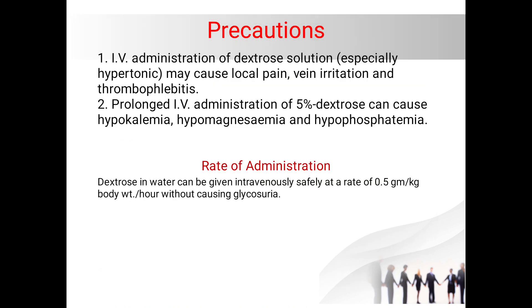Some precautions to take while administering five percent dextrose: IV administration of dextrose can cause local pain, vein irritation, and thrombophlebitis. Prolonged IV administration of five percent dextrose can also cause hypokalemia, hypomagnesemia, and hypophosphatemia. It is usually administered at a rate of 0.5 gram per kg body weight per hour, and when administered at this rate, it will not cause glycosuria.